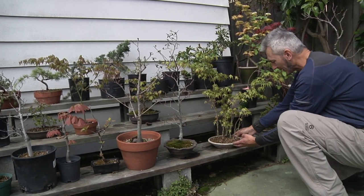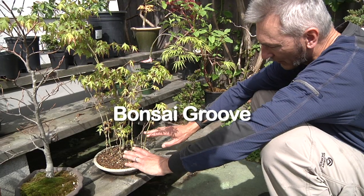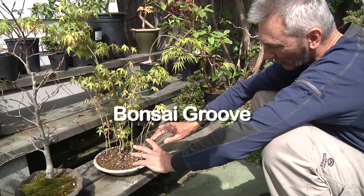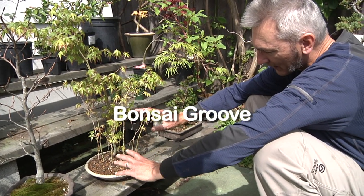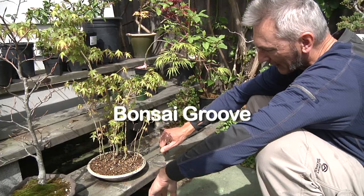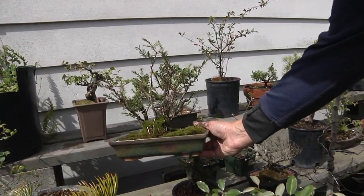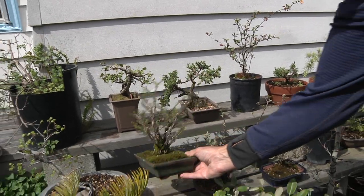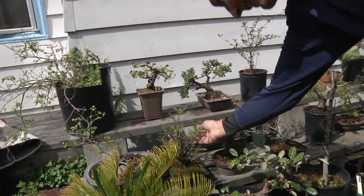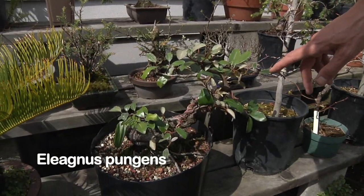This is called a grove planting — Japanese maples. Over time this will become more and more natural; the trees will affect each other and how they grow because of the light they get and their placement. Here's a small redwood clump style: it looks like several trees but they all come from one spot. A work in progress — this one I just worked on last Monday at the bonsai club up at Merritt.